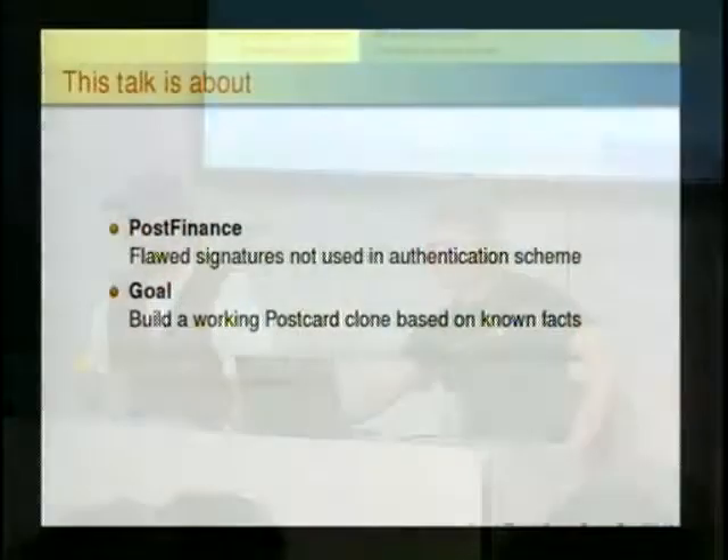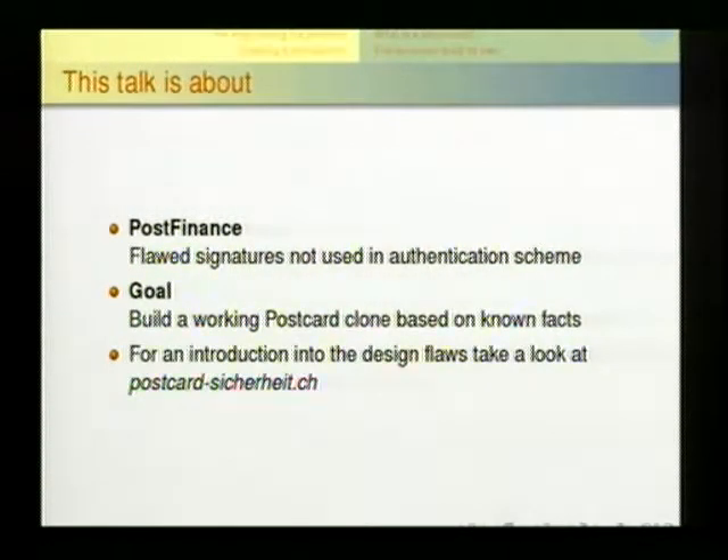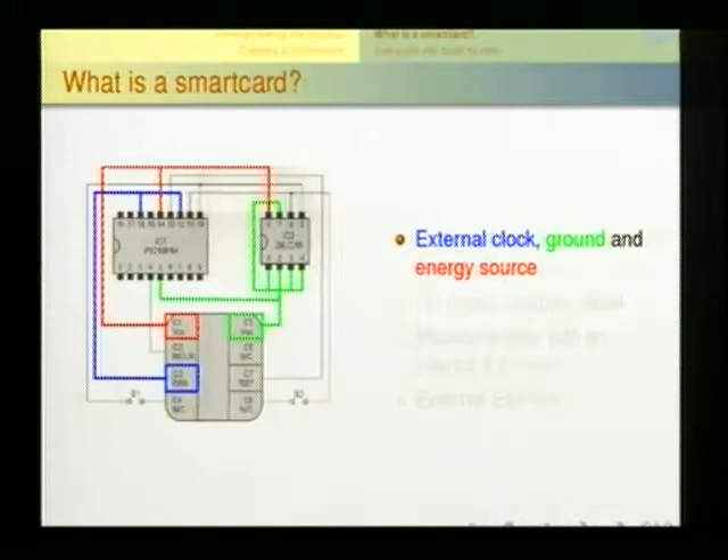To demonstrate that, we planned a continuation — not just technically hacking the card, but also practically. The goal of this session is to demonstrate how we cloned a working card and did transactions with it.